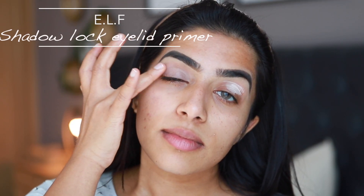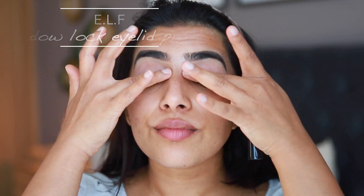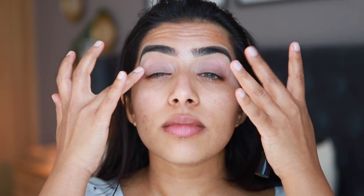First I'm going to prime my eyelids. I'm going to apply this eyeshadow primer from e.l.f. and apply a thin layer on my eyelids, then blend that out using my fingertips.